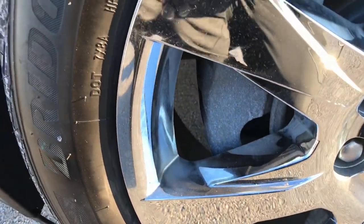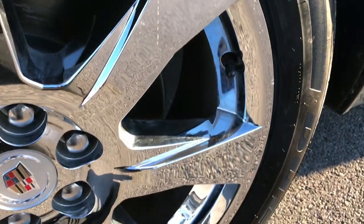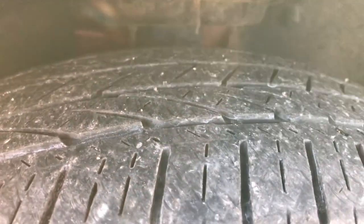This one has Bridgestone Dueler HP tires. These tires are 235/55R20s and they are on the factory alloy 20-inch rims with the chrome covers. These tires look like they have about half the tread left on them.